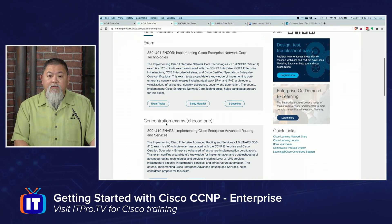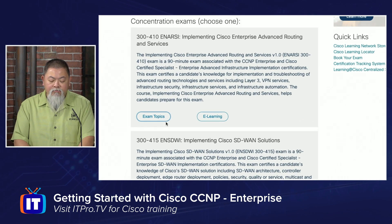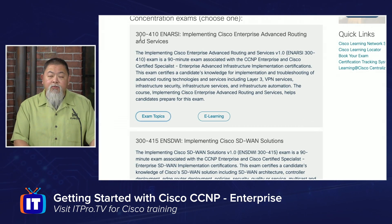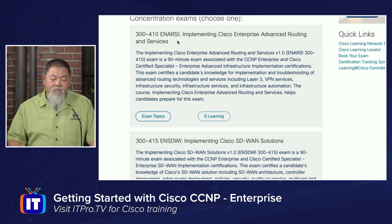Once you do that, here is where you can go into the concentration. For the CCNP Enterprise, there is the 300-410, sometimes called ENARSI — Implementing Cisco Enterprise Advanced Routing and Services. This one is a highly technical exam, much more focused on the technologies we'll be talking about, meaning more implementation and a lot more hands-on knowledge that you have to have to sit for this exam.